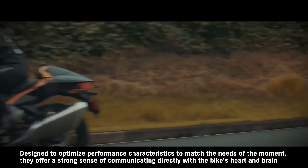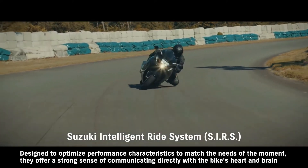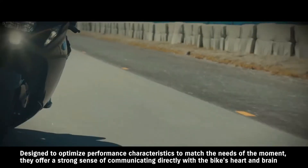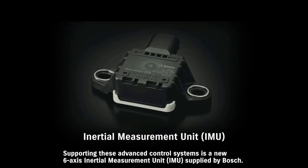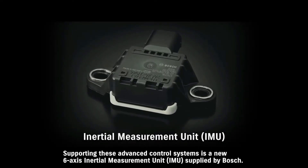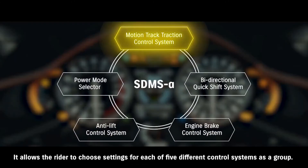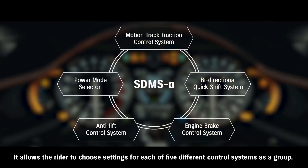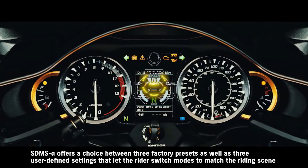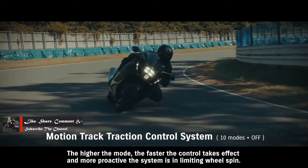The control systems are designed to optimize performance characteristics to match the needs of the moment, offering a strong sense of communicating directly with the bike. Supporting these advanced control systems is a new 6-axis inertial measurement unit supplied by Bosch. It allows the rider to choose settings for each of five different control systems as a group. SDMS Alpha offers a choice of modes, varying how proactive the system is in limiting wheel spin.